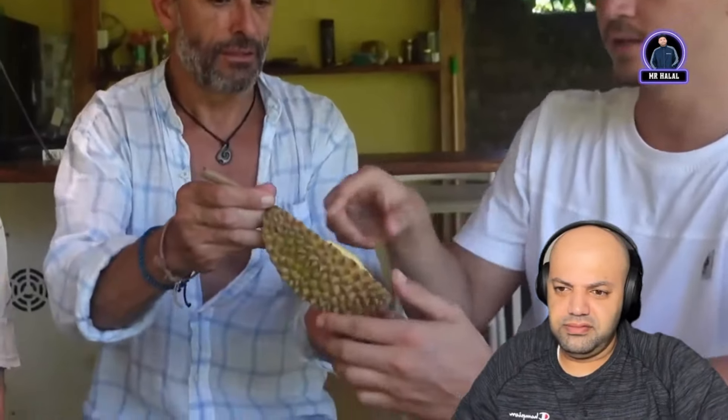He seems to be coming around to it a little bit — wait, no! He says the first taste is okay but then something else comes in. They finish up and grab their omega-3 gummies. Look at this seed.